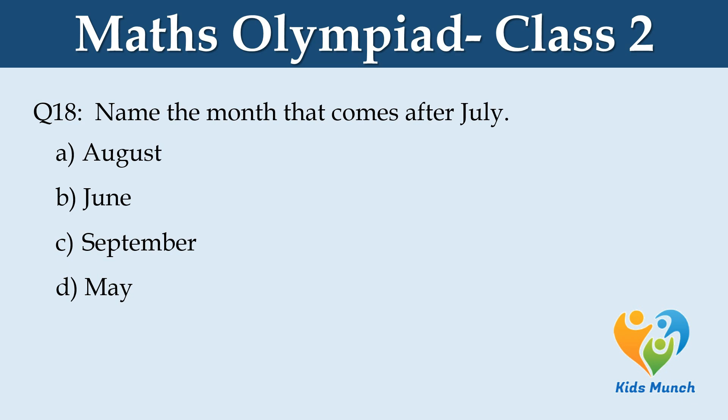Name the month that comes after July. Option A: August, Option B: June, Option C: September, Option D: May.